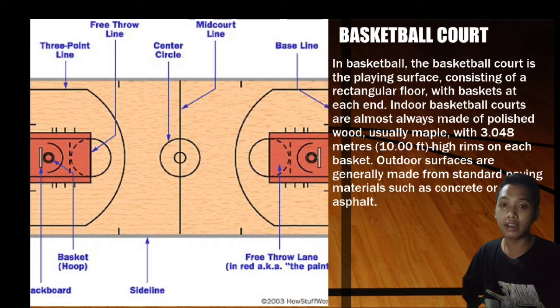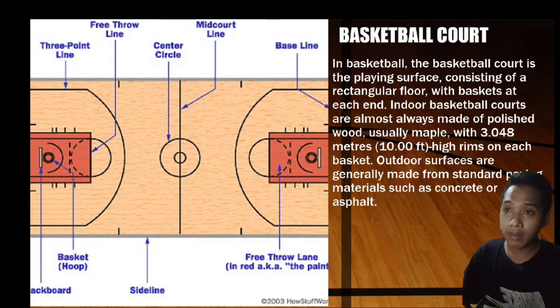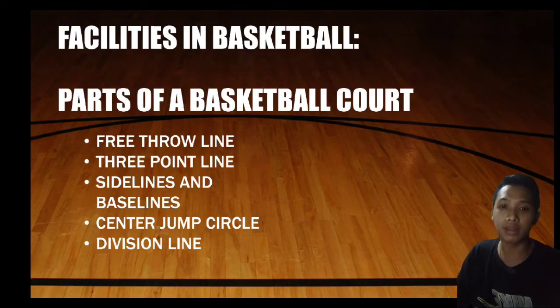First, we'll talk about the facilities. Number 1 is the basketball court. The basketball court is the playing surface consisting of a rectangular floor with baskets at each end. Indoor basketball courts are almost always made of polished wood, usually maple, with 3.048 meters or 10 feet high rims on each basket. Outdoor surfaces are generally made from paving materials such as concrete or asphalt. These are the parts of the basketball court.